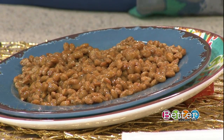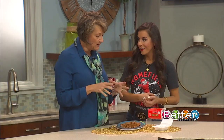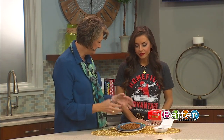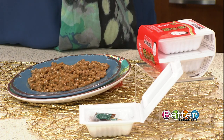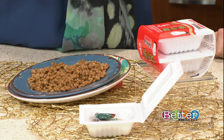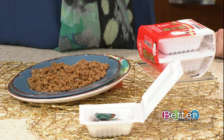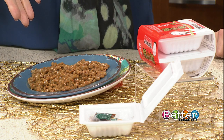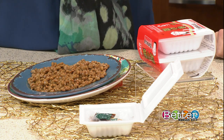Originally from Japan, it's been made for centuries. They would take soybeans — and that's what this is, soybeans — boil them, and then wrap them in rice straw. They would leave them for weeks and weeks until the carbohydrates or sugars would ferment it. Now in today's time, it's made by boiling the soybeans and then treating them with a particular bacteria called Bacillus subtilis.